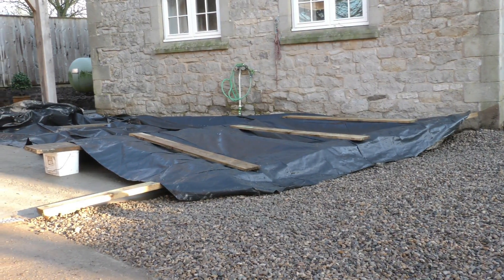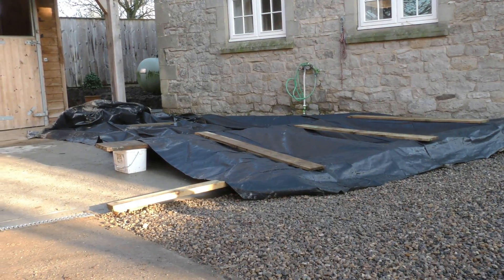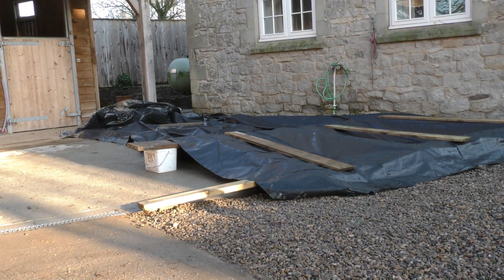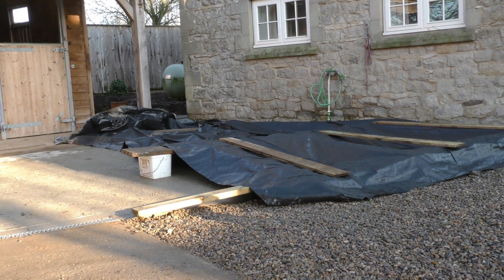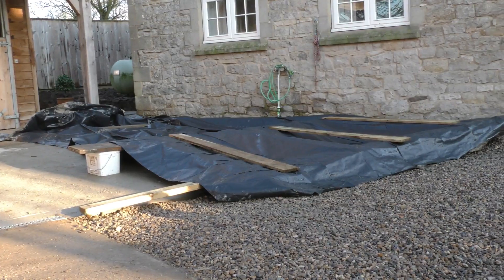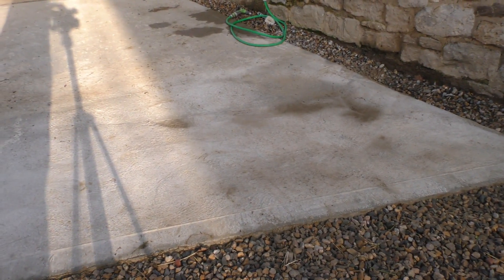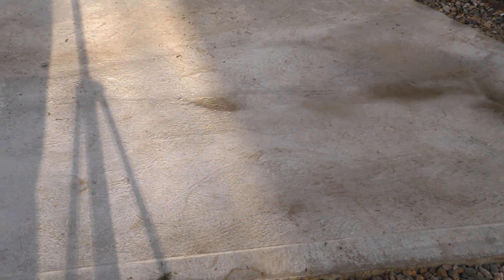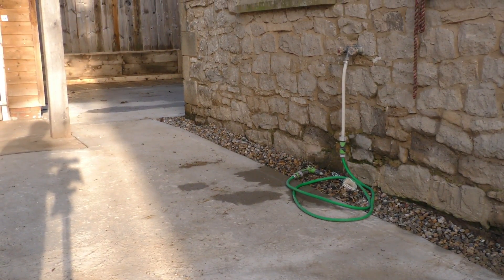Dave and Anthony have cut out the failed concrete and put in some new concrete, and they've covered it over to be doubly sure that it's going to be okay this time. So that'll make quite a nice wash area for the boys there.